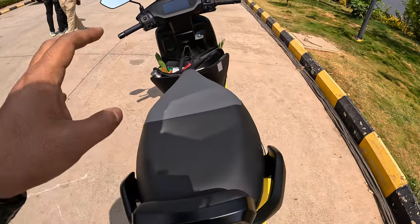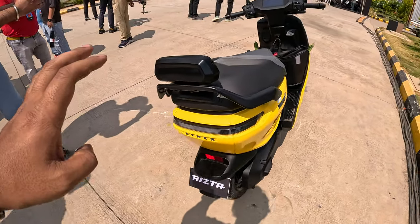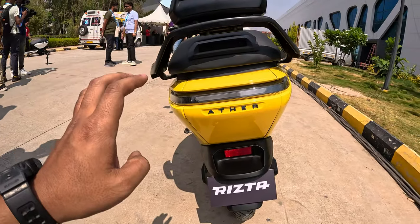This is India's biggest seat, which is very comfortable. And I am going to talk about the tail light — here we have a full LED tail light.